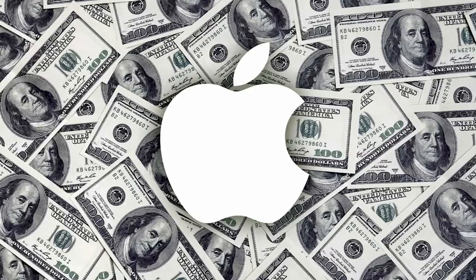All right, guys, my name is Shervin. Welcome to my channel. In this video, we're going to talk about, believe it or not, the Apple savings account.